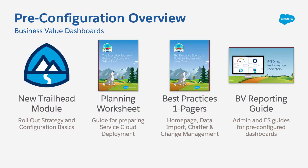To help you install the pre-built dashboards and tailor them to your needs, you'll have access to a Trailhead module and business value reporting guide with specific insights for both admins and executive sponsors. Look for these new dashboards on the AppExchange in February 2020, and if you have any questions, contact your success manager.